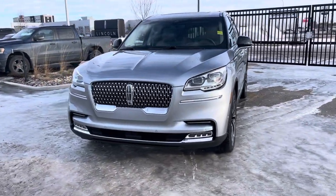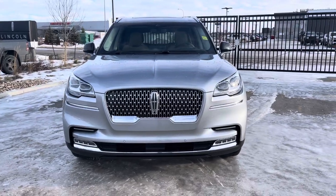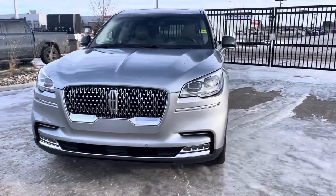The vehicle under the hood has a 400 horsepower 3-liter twin-turbo V6 engine mated to a 10-speed transmission. It is a rocket.